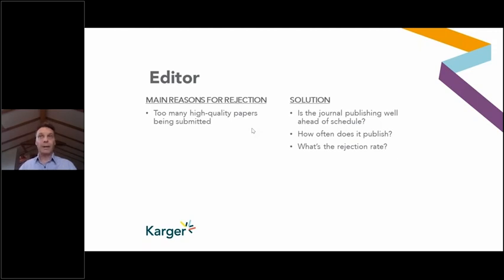Does the journal publish infrequently? Some journals only publish quarterly, so there's not a lot of space. What's the rejection rate? Often journals publish this on their website — if it's above 80–90%, that's a strong rejection rate. So if a journal is publishing extremely high quality work, well ahead of schedule, infrequently, with a high rejection rate, it would be good to have a backup journal. You can assume it's going to be quite challenging to get published there.